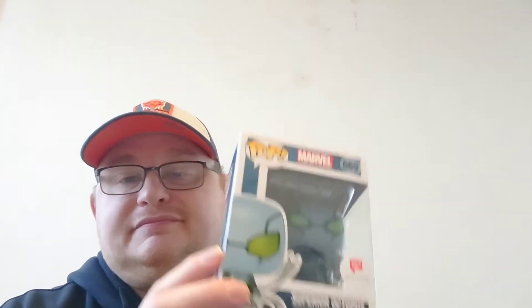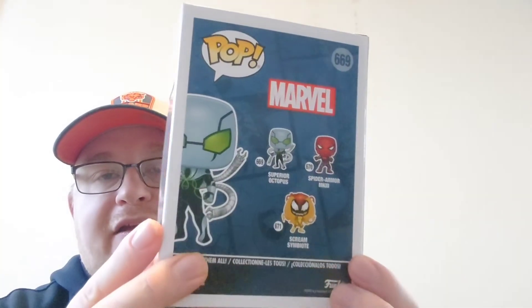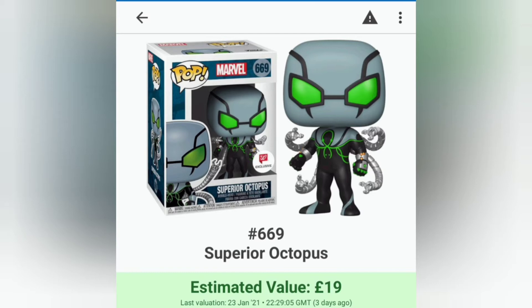Box number 21 had Superior Octopus. We'll have a look on TPD for the value of that. As you can see, that's £19 for Superior Octopus, so £19 for Mark and Riley to beat with their pull - we'll see what they get.